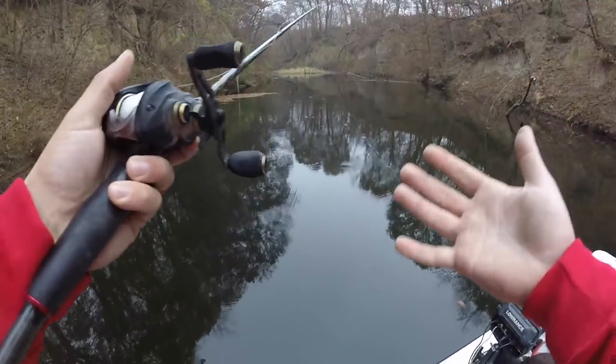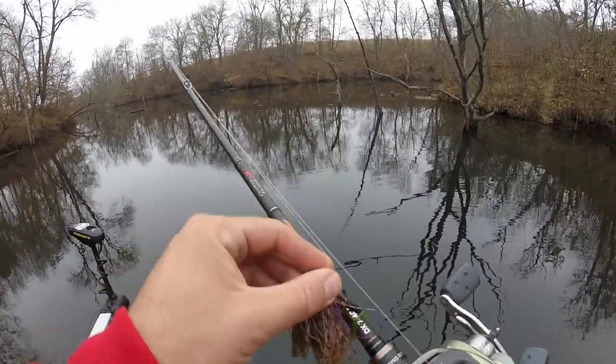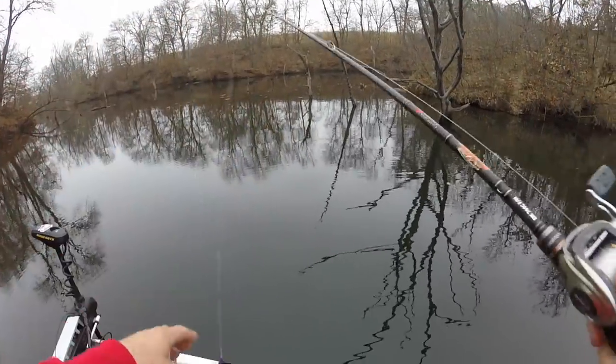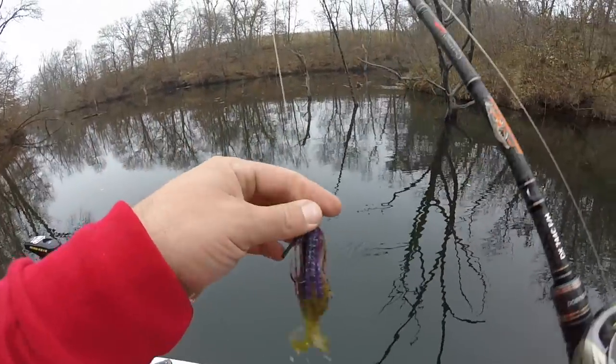Been fishing about two and a half hours with one bite. Time to pick up the last bait and show you how to fish it — even though I'm not catching fish today, I promise these methods will catch fish this time of year. I don't know if it's the cloud cover or what but it is freaking tough out here.